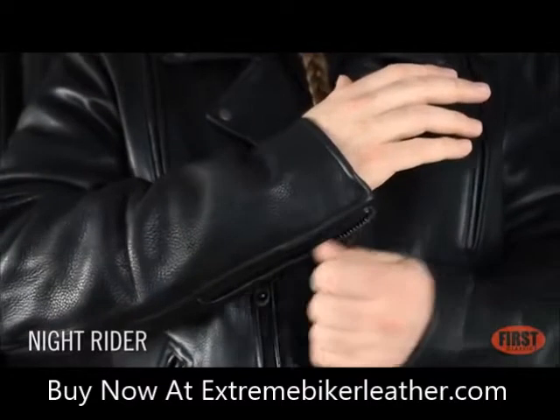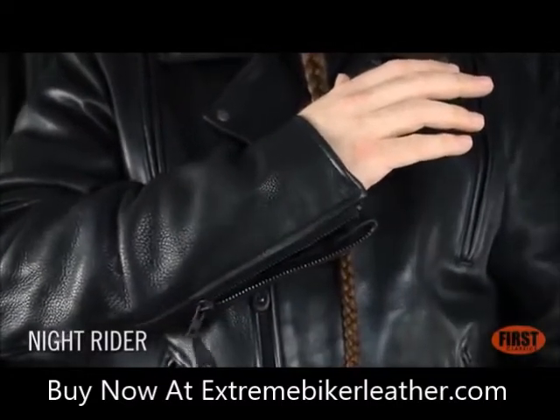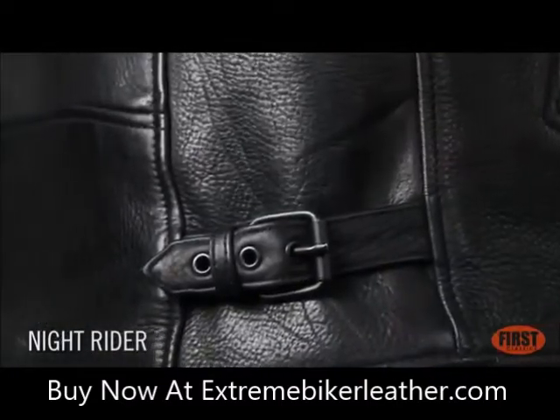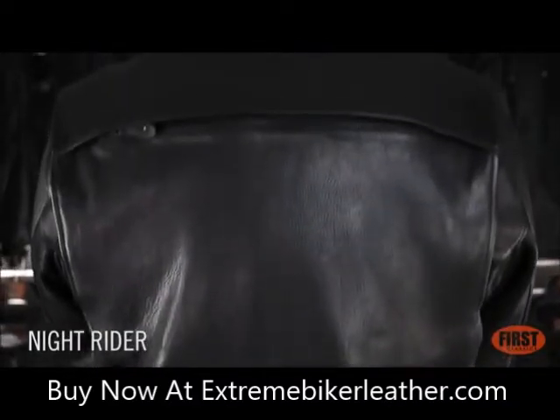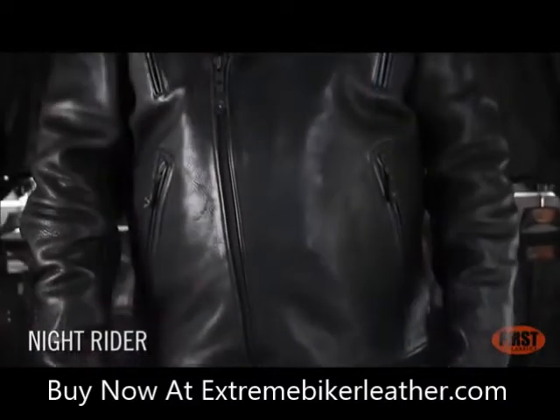Two zippers on each sleeve, adjustable side belts for a snug fit. The Knight Rider features a full zip out liner and armor pockets for our CE1 rated armor.